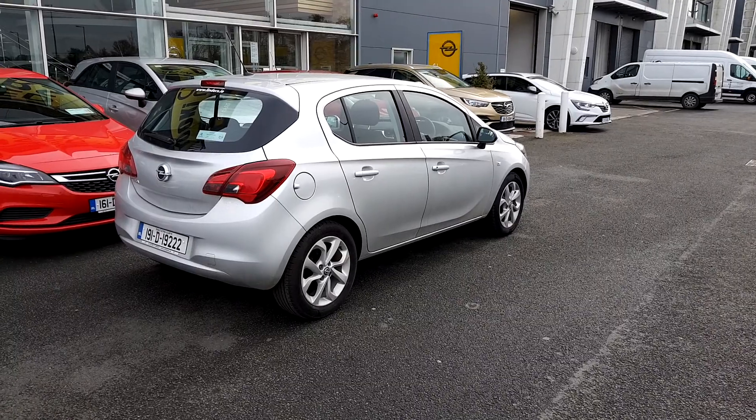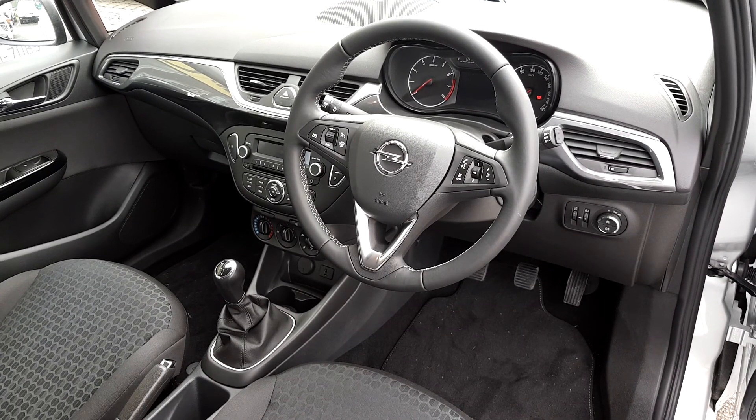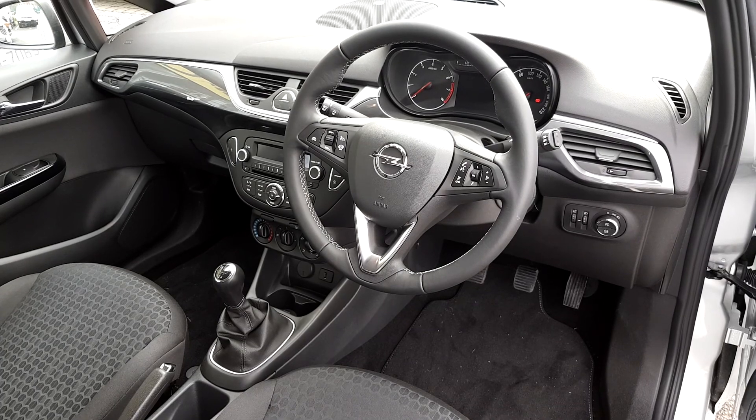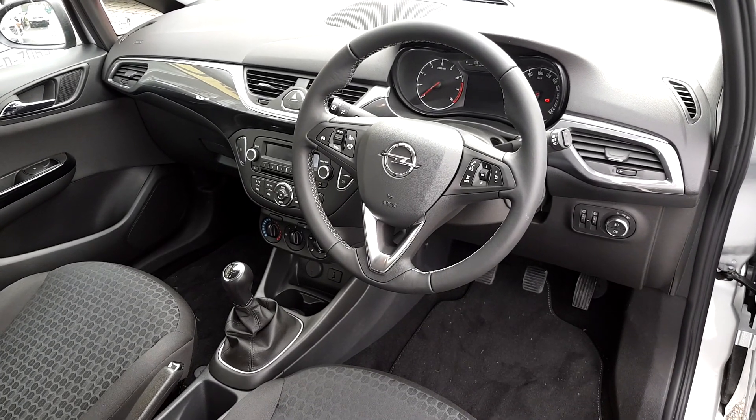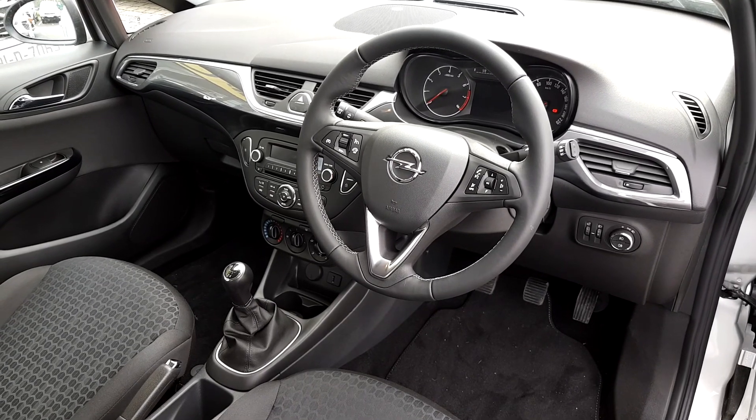I'm taking it inside the car now. This is your view from the driver's door. As you can see, it has a Bluetooth function on the steering wheel, cruise control and speed limiter. You have your CD player in the centre console and Bluetooth connection with the radio.